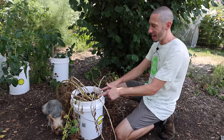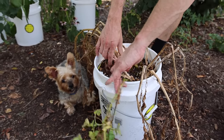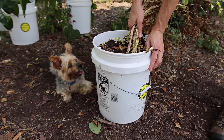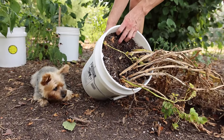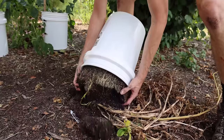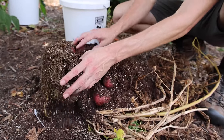You can grow so many different kinds of plants in containers — tomatoes, eggplants, peppers — now let's see how potatoes do. I've got some potatoes here, the strawberry paw potato. I allowed the soil to dry out relatively well before harvesting so the potatoes aren't super dirty. Let me just dump the whole bucket and see what we get. You can see I used coco coir for this — let's see what we've got in here.